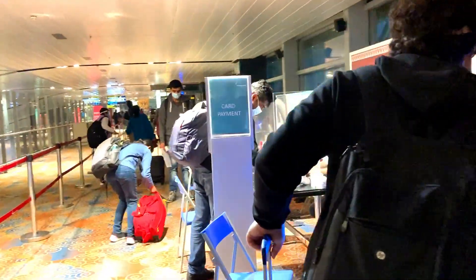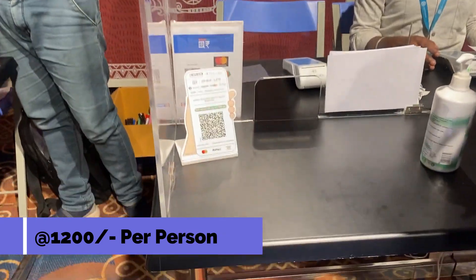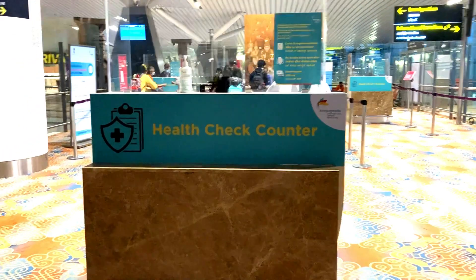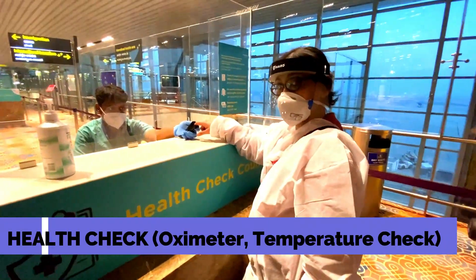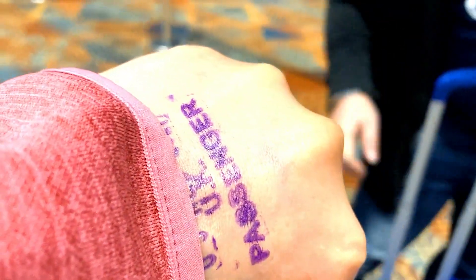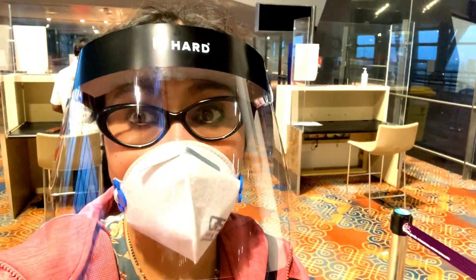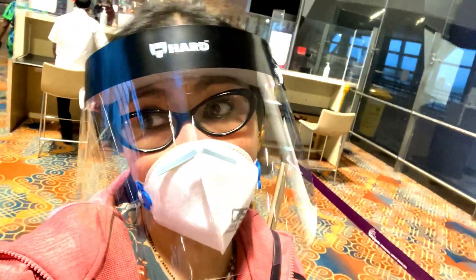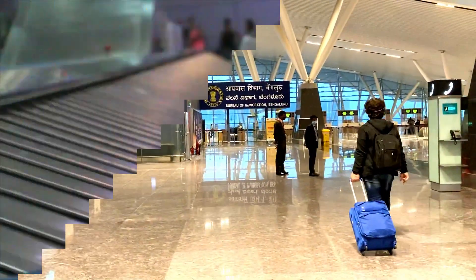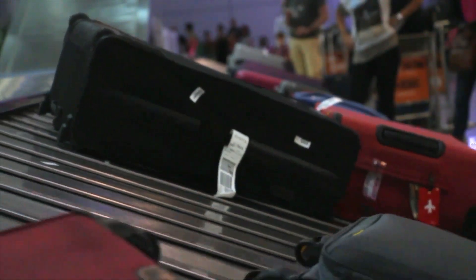This is the currency conversion counter where you can exchange your currency. Here we need to pay for the RT-PCR test and it's ₹1200 per person — cash and card both accepted. Now we will proceed towards the health check counter. A special stamp is given for UK passengers.